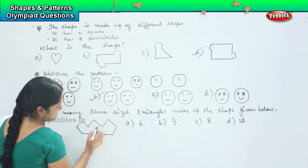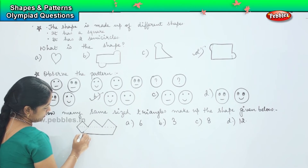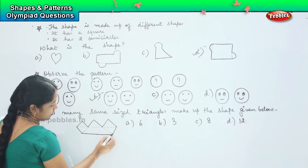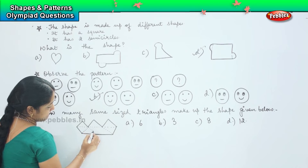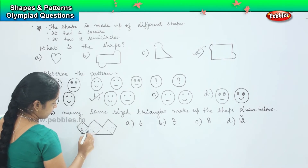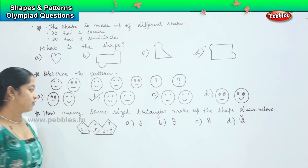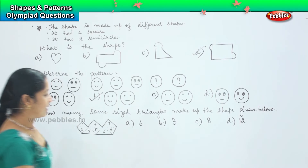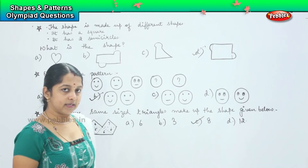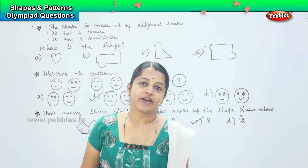The first one is 1, 2, 3, 4, 5, 6. Let us count again: 1, 2, 3, 4, 5, 6, 7, and 8. So how many are there, children? It is 8. You just had to break it in order to calculate the number of triangles.